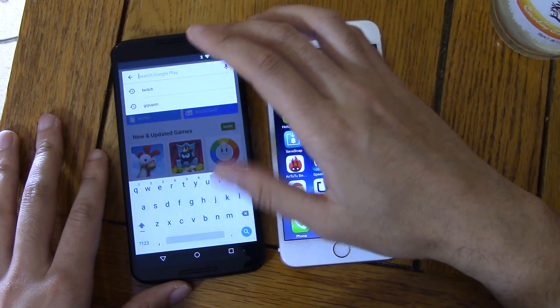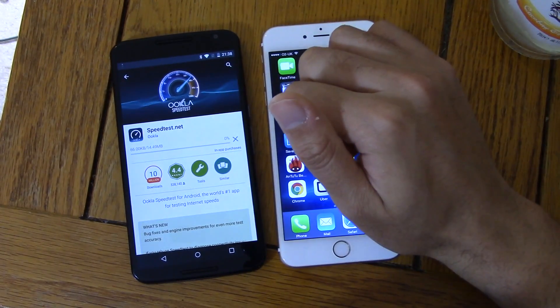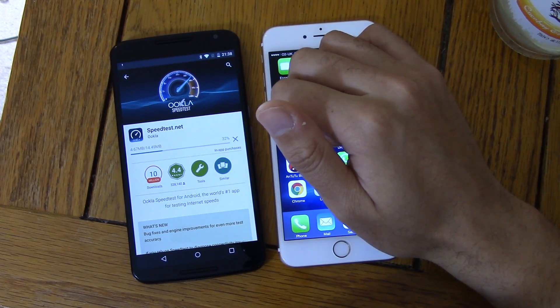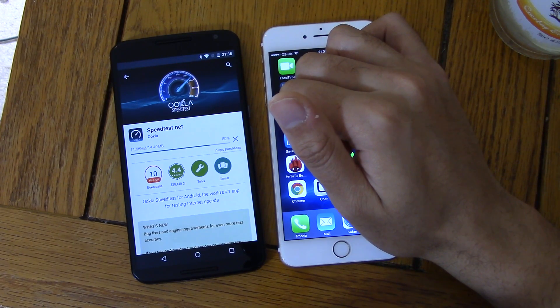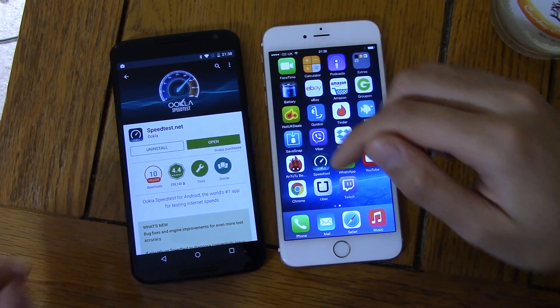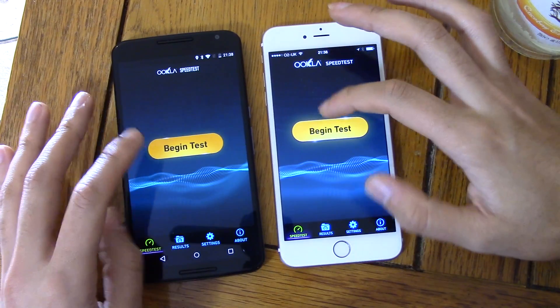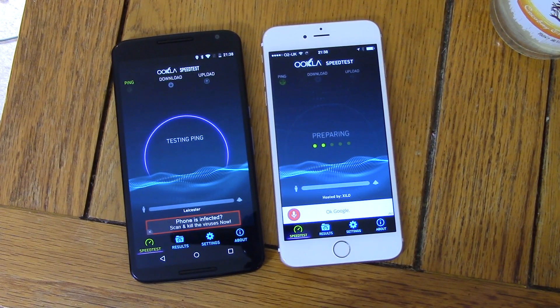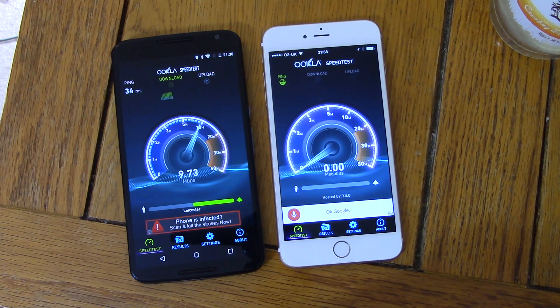Let's get a speed test on. You can see there's a definite performance improvement here, like when you're downloading an app — I do remember how laggy it was. I was thinking, is this really a £400–500 device? Both are connected to my Wi-Fi. Wow, the Nexus is doing very well here — killing the iPhone.